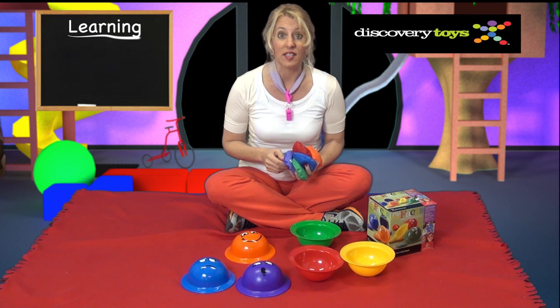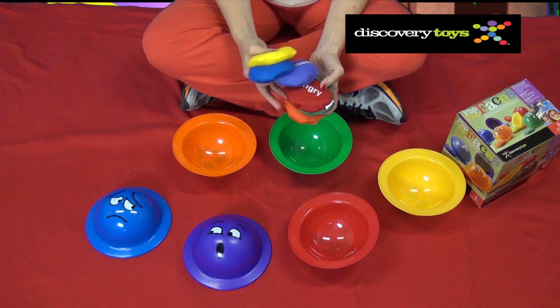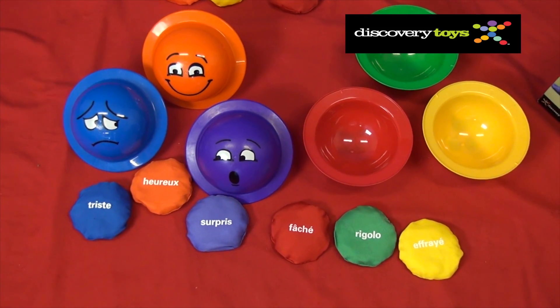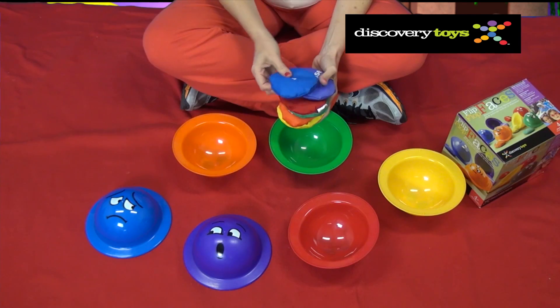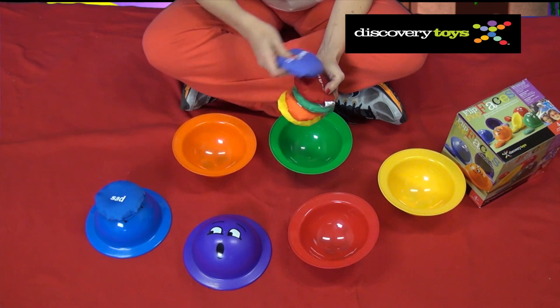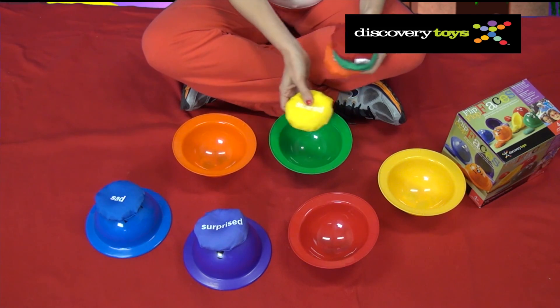Flip Flop Faces comes with 6 bowls, 6 bags, and 6 different emotions. It's also available in a French version. Children will learn color identification, like the difference between blue and purple, and color matching by matching each bag up with its bowl.